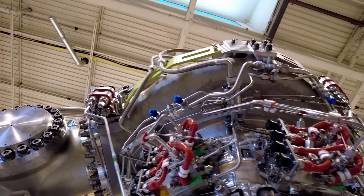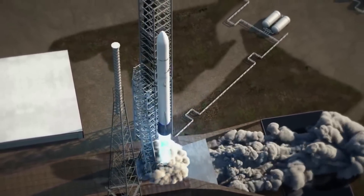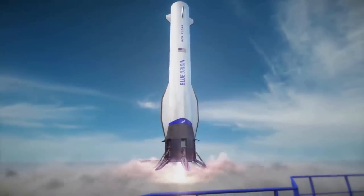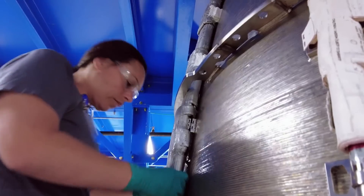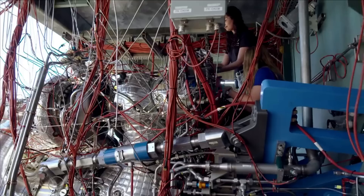One of the most important components of New Glenn is its seven BE-4 engines on the first stage. Not only do these provide the thrust necessary to loft this heavy lift rocket, but they're also built with reusability in mind. The goal is that after the booster lands at sea and is transported back to land, within a short period of time the engines can be refurbished for the next mission without having to create a new engine. While the BE-4 has been through quite a rigorous testing campaign in the past few years, these engines are only months away from their most important test yet.